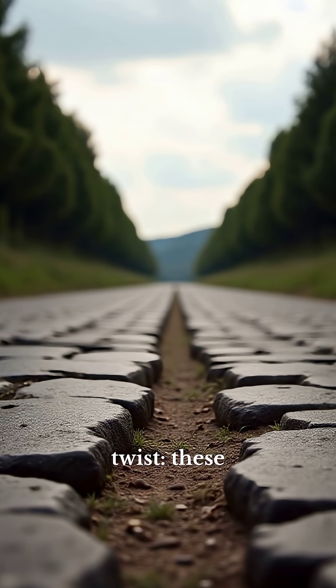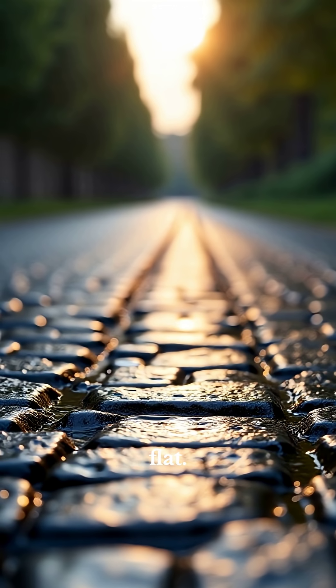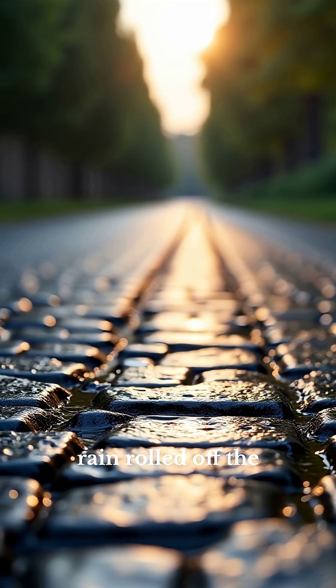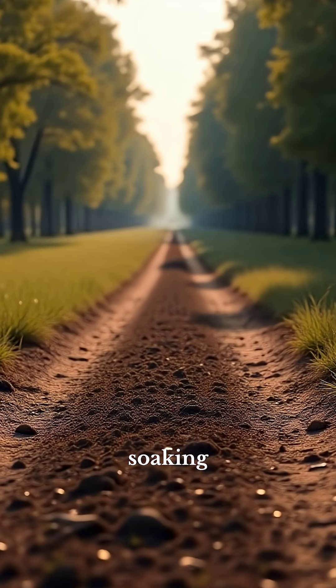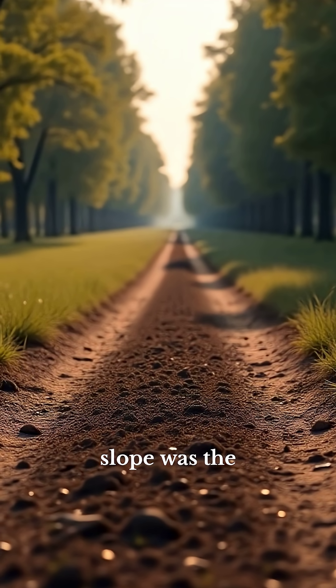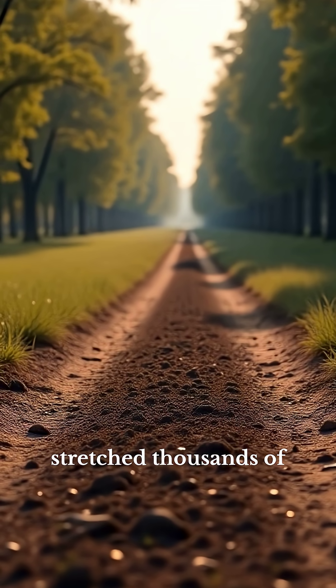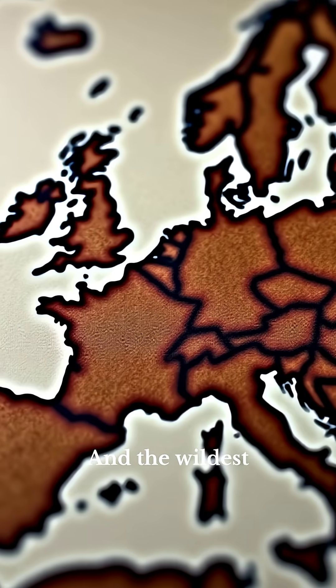But here's the twist: these roads weren't flat. Romans curved them ever so slightly, so rain rolled off the sides instead of soaking in. That subtle slope was the difference between mud tracks and highways that stretched thousands of miles.